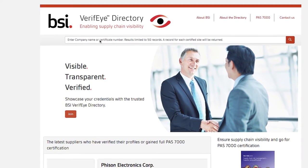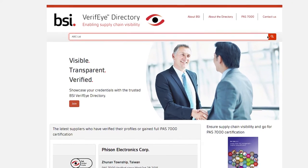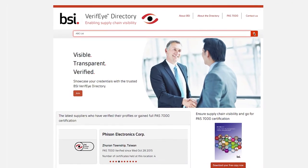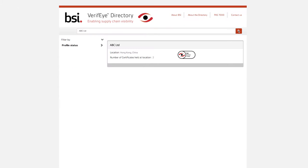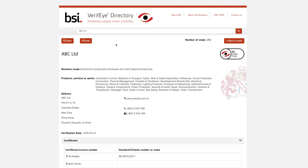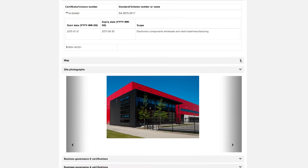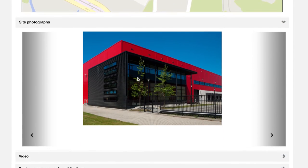Developed in response to industry demand, the BSI Verify Directory provides detailed information about a supplier which has all been independently verified on site by BSI auditors and contains thousands of profiles. BSI Verify Profile is based on international best practice criteria and includes name, scope and address of the facility, certificates with scope and expiry date, and geolocation verified on site by BSI.